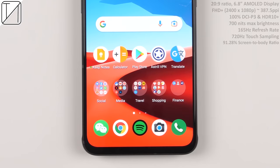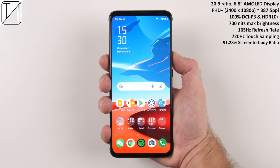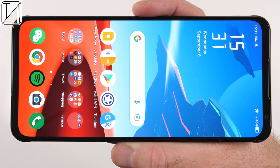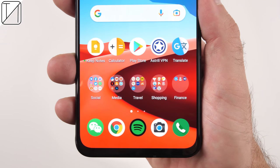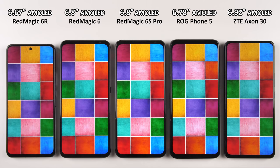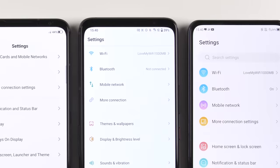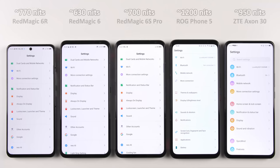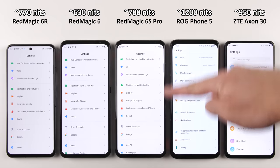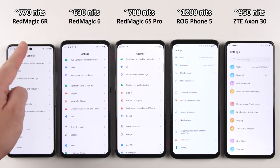The display is the same panel we saw on the Redmagic 6 Pro — a 6.8-inch AMOLED display with a 20:9 aspect ratio. It is Full HD Plus, with 100% DCI-P3 color gamut, 700 nits peak brightness, 165Hz refresh rate, and 720Hz touch sampling rate. Comparing color accuracy to other phones, even other Redmagic brothers, it is just as color-popping and color-accurate. The white balance accuracy is impressive for a gaming phone, and that 700 nits peak brightness is slightly higher than the Redmagic 6 and 6 Pro — though not the highest around. It is still nice, vibrant, and bright.